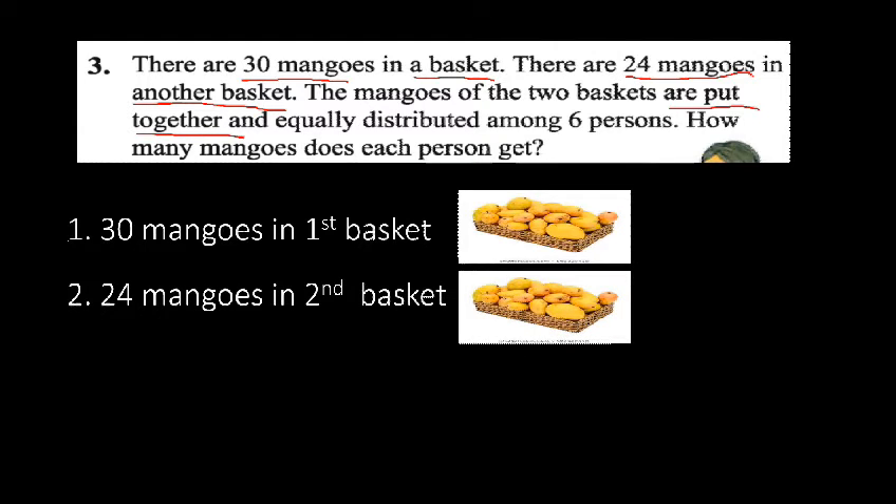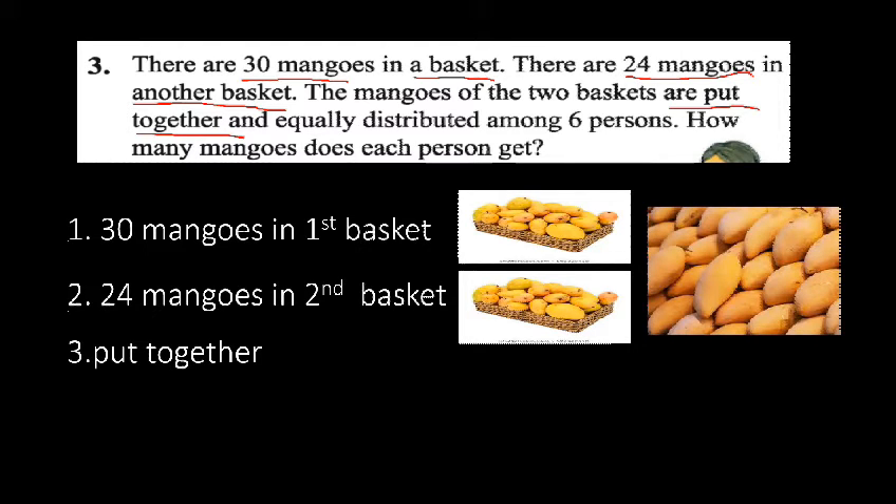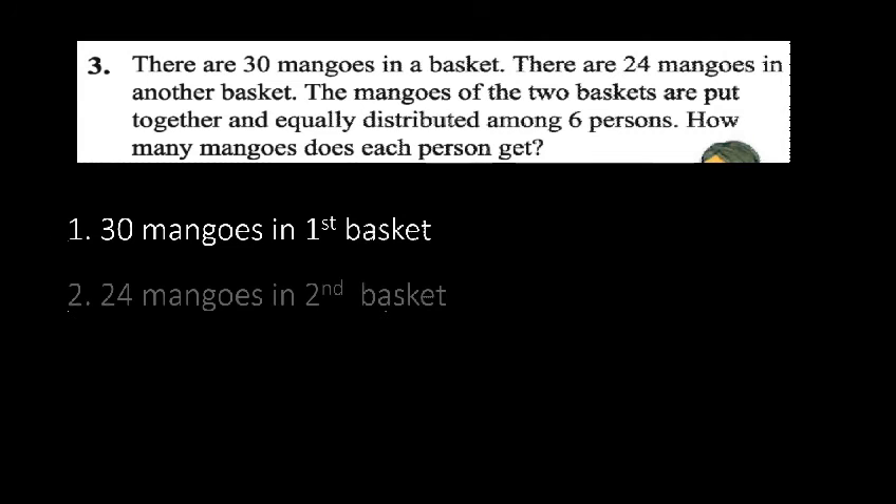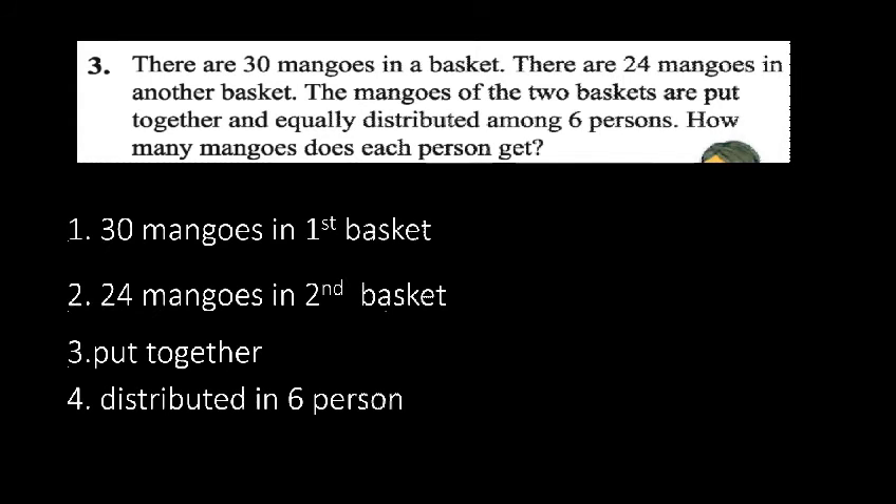We have to put the mangoes together and then distribute them equally among six persons. We have to find out how many mangoes each person gets. The first basket has 30 mangoes and the second basket has 24 mangoes, so we have to add 30 plus 24 and then distribute among six persons.